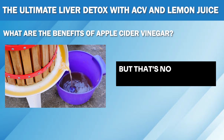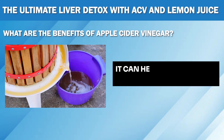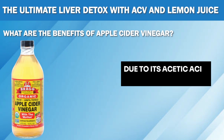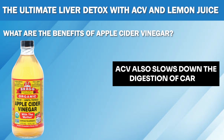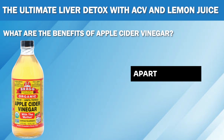Apple cider vinegar is also a natural appetite suppressant. It can help you feel fuller for longer, reducing your urge to snack and overeat. Due to its acetic acid content, ACV also slows down the digestion of carbs and helps keep your blood sugar levels stable, preventing sudden food cravings.